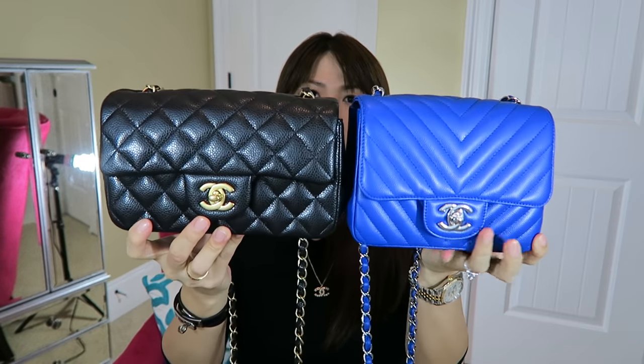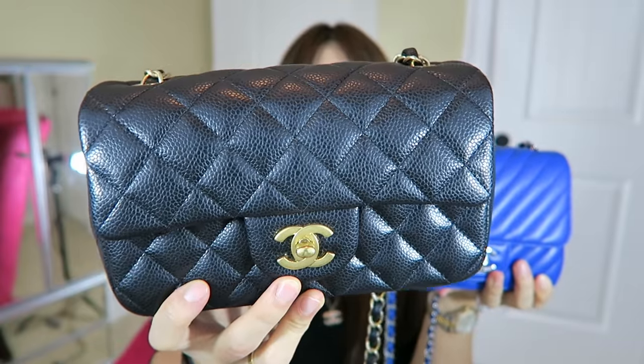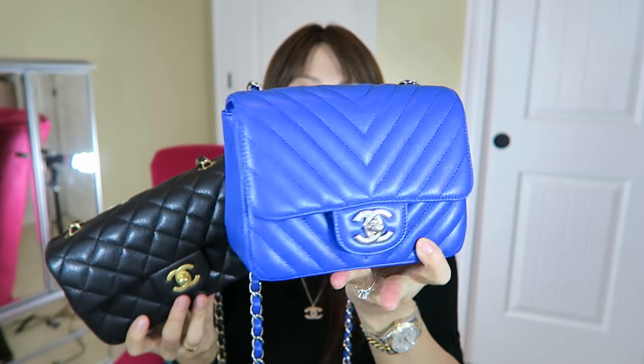Hi everyone, welcome back to my channel. I hope everyone is having a wonderful day. I've been asked to make a comparison video between my Chanel rectangular classic mini flap and square mini flap. My rectangular one is in the black caviar leather with the brushed gold hardware finish and a diamond-shape quilting.